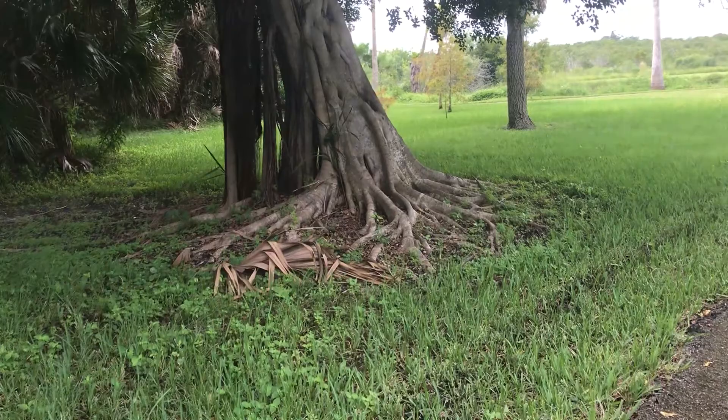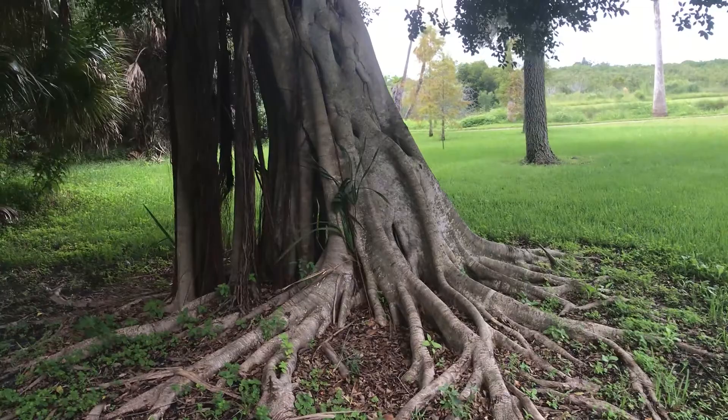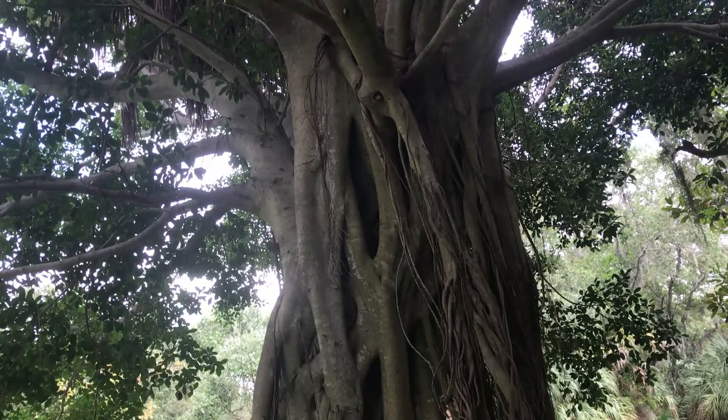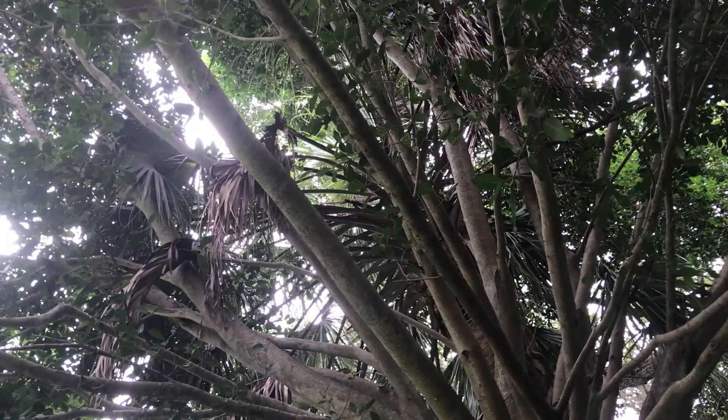As we exit the jungle, we're hit with one of the strangest trees I've ever seen. These are the signature mangled roots of a fig tree, but that's not a fig tree on top. As we climb to the sky, we see that there's actually a pond tree growing right through the middle of that giant fig. You have to see it to believe it.